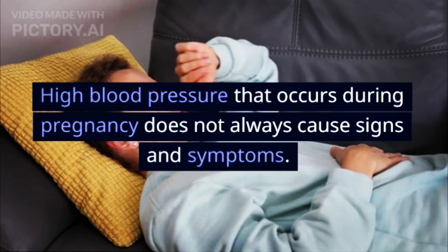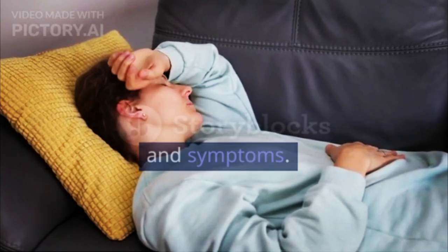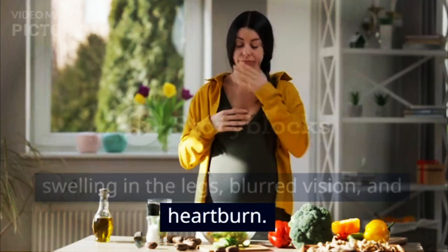High blood pressure that occurs during pregnancy does not always cause signs and symptoms. However, if left unchecked, high blood pressure accompanied by the appearance of protein in the urine — also known as preeclampsia — can cause symptoms such as headaches, nausea, swelling in the legs, blurred vision, and heartburn.